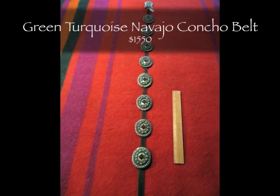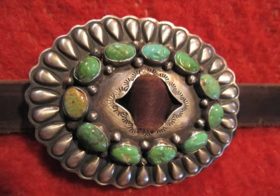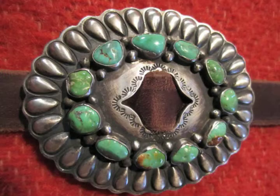This green turquoise Navajo concho belt is a contemporary handmade belt in the early phase one design, where the belt slides through the middle of the conchos so the conchos can be moved along the belt. This belt is all about the texture and the blue-green variations in the stone.